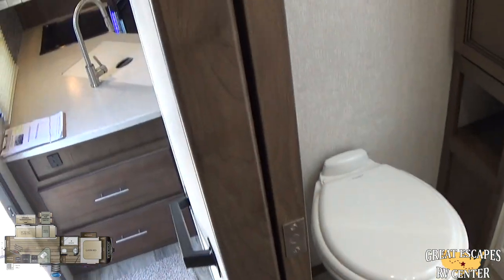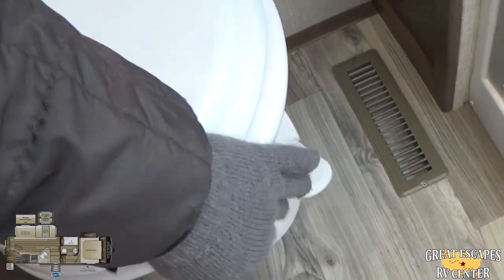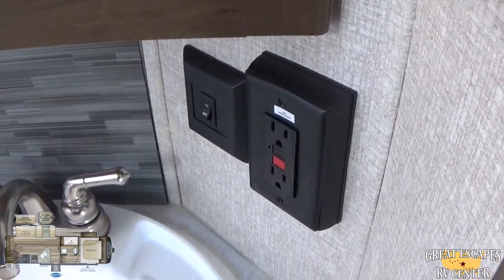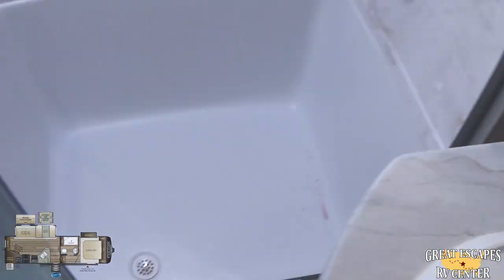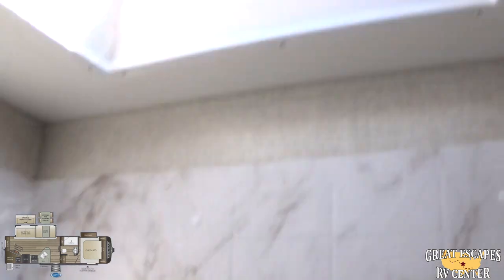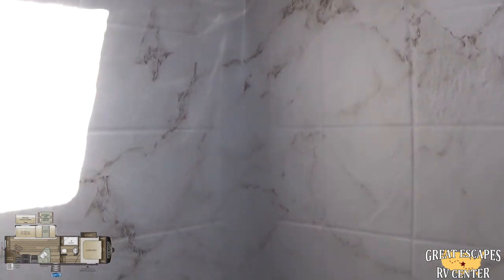Coming in here, I like that this has a pocket door so you don't have to worry about bumping into someone in the hallway. It's got an upgraded Dometic porcelain toilet — that's real porcelain. A nice towel rack, plus an area to store additional towels and toilet paper. A 12-volt fan, and a nice large medicine cabinet with an additional GFCI outlet for powering a hair dryer or similar. I like the low-profile walk-in shower — you really don't even have to step up to get in. It has a nice seat, a panoramic skylight, upgraded faucets, and a nice little backsplash.